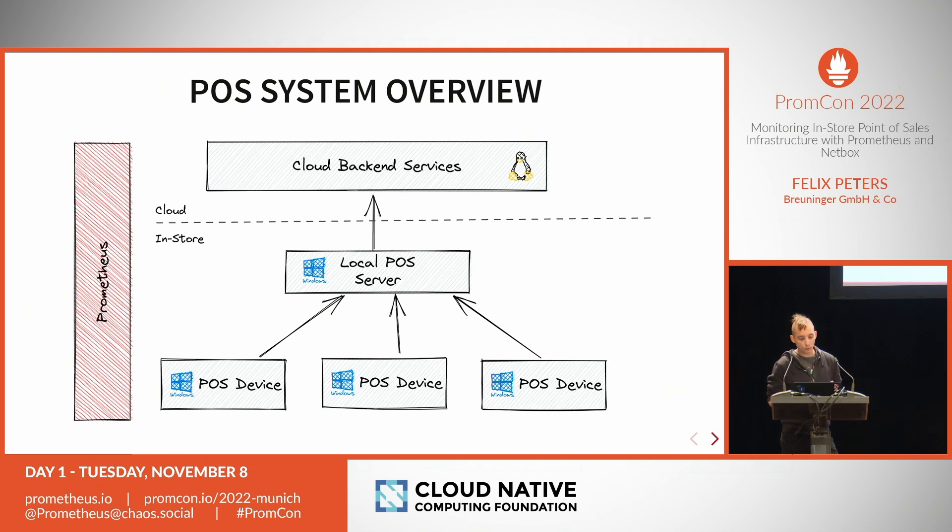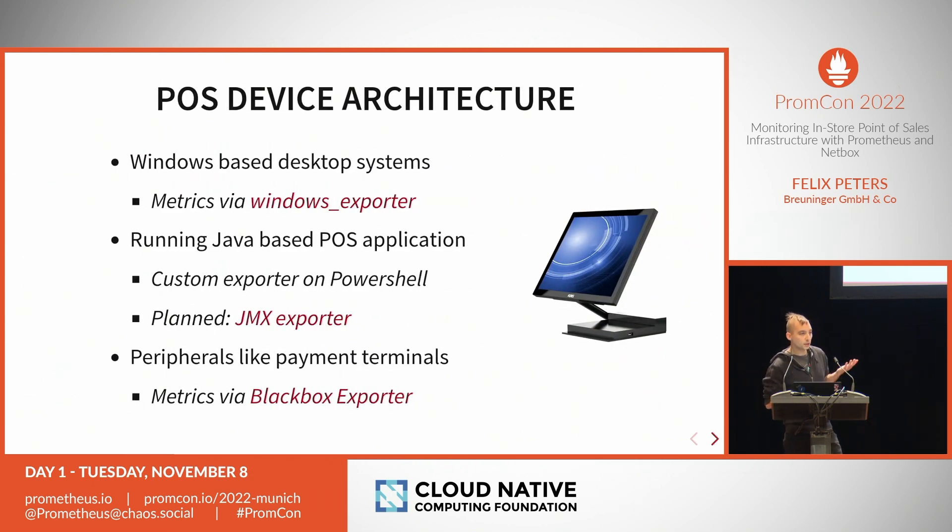The Windows server has a static IP, so it's easy to monitor and discover. Where it gets really interesting is at the lowest layer: the point of sales devices themselves — the cash desks. These are Windows-based devices built on Windows 10 Enterprise running a Java software. They are mostly desktop systems in a form factor suited for retail, with a touch screen, keyboard, printer, payment pad, and so on.